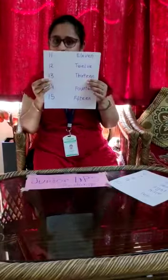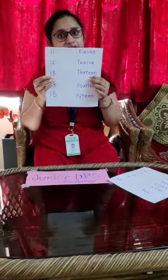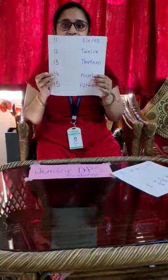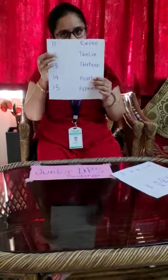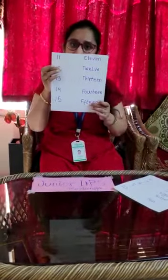13. 1-3. 13. T-H-I-R-T-E-E-N. 13. 14. F-O-U-R-T-E-E-N. 14. 15. F-I-F-T-E-E-N. 15.